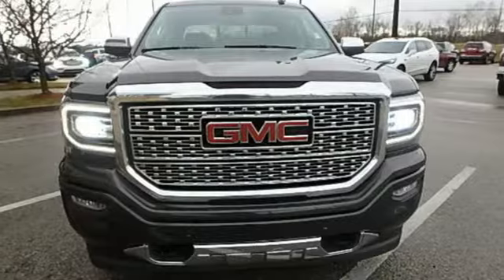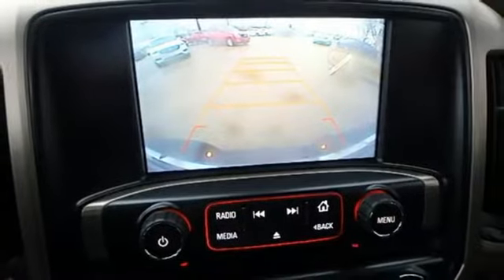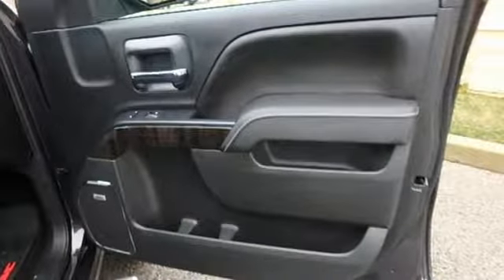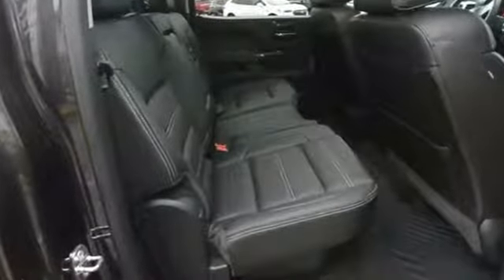Front heated and ventilated leather bucket seats, power sliding and tilting sunroof, magnetic fluid-filled rear shocks, configurable instrument gauges, and V8 engine.